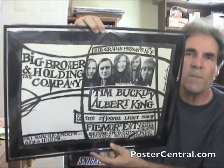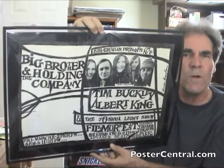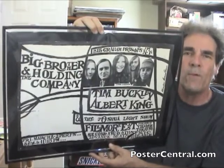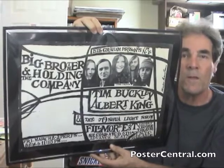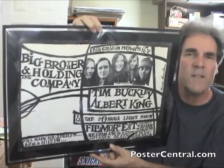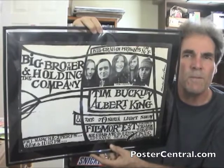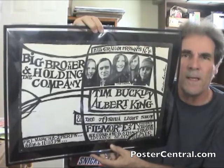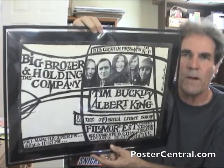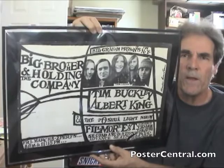This poster is interesting to me. It's a black and white poster, but it really works. The psychedelic colors were one of the hallmarks of Graham's West Coast concert posters, along with the Family Dogs and Chet Helms, but this one — it's not a simple design, it's a black and white design, and I think it just works really nicely. It was designed by a guy named Charles Brandewin.